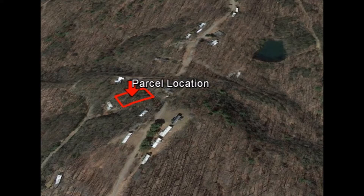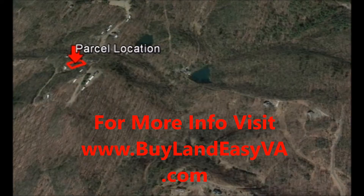Carroll County has a rich history and has a lot to offer for outdoor activities such as golfing, fishing, and hiking.